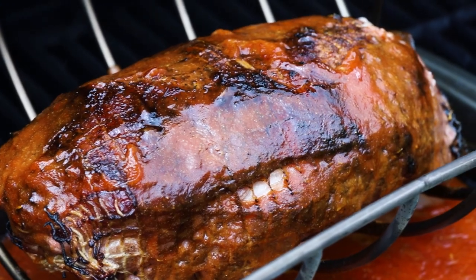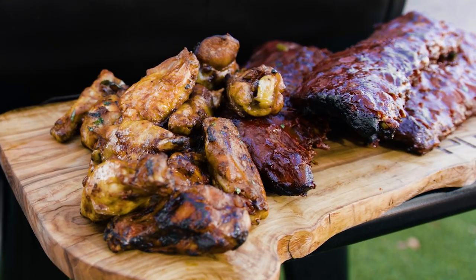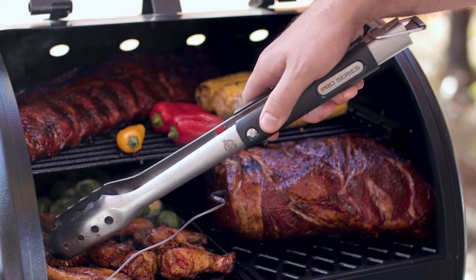Our innovative 8-in-1 cooking versatility allows you to smoke, bake, braise, roast, grill, barbecue, chargrill, and sear — all in a single machine.